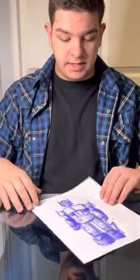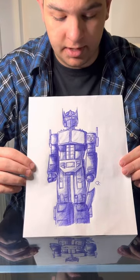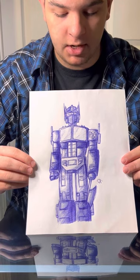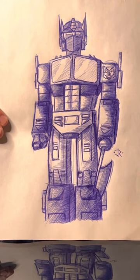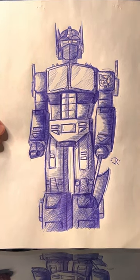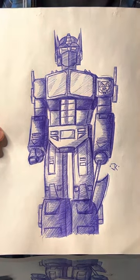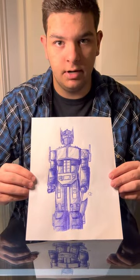For my final piece, I have this ballpoint pen drawing of a famous TV show and comic book character. I decided to use a pen to see how close to the original source material I could get with the cleanest outcome without being able to erase. I used hatching and cross-hatching to show depth and shadow, and decided to use line weights to attempt to show color throughout the piece.